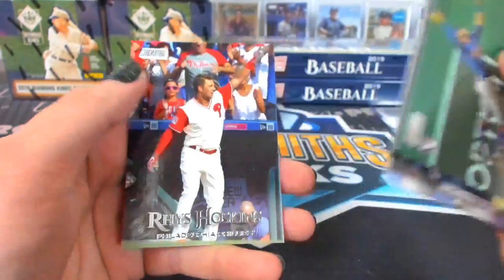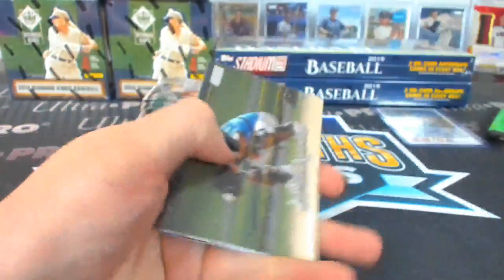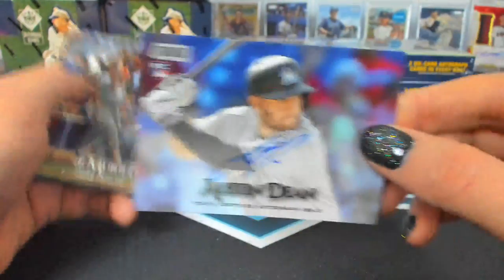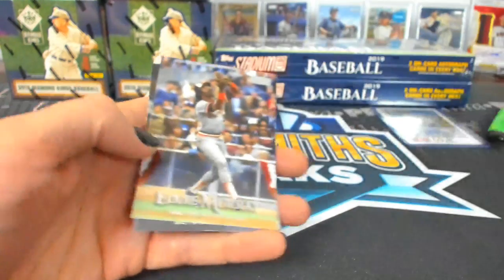I really like it — makes it look like art rather than a baseball card. Austin Dean autograph for Miami, JDP. Austin Dean autograph.